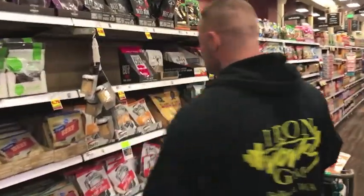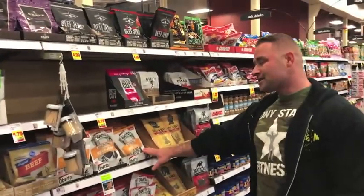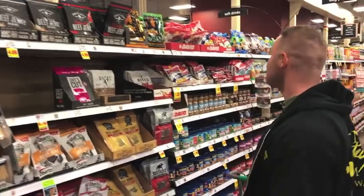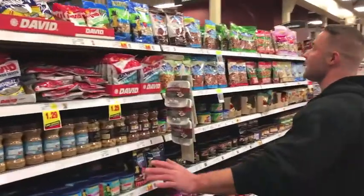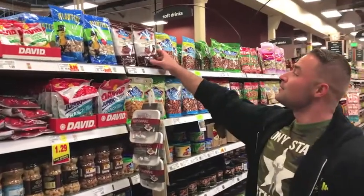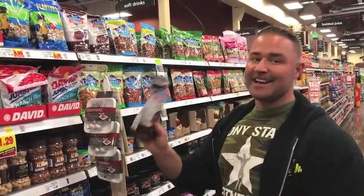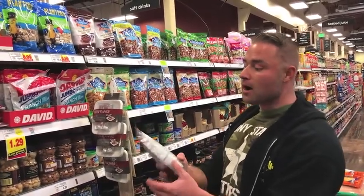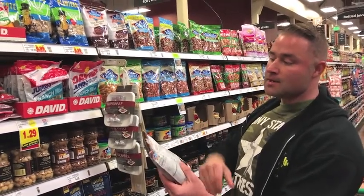Meat jerky is really good if you're looking for a good snack — it's just high protein. It's pretty high in sodium, but it's not that big a deal. Something else I do a lot is cocoa roasted almonds. Roasting them in cocoa doesn't add any calories, but they taste like total chocolate almonds. They have the same macronutrients as a regular almond and they taste amazing.